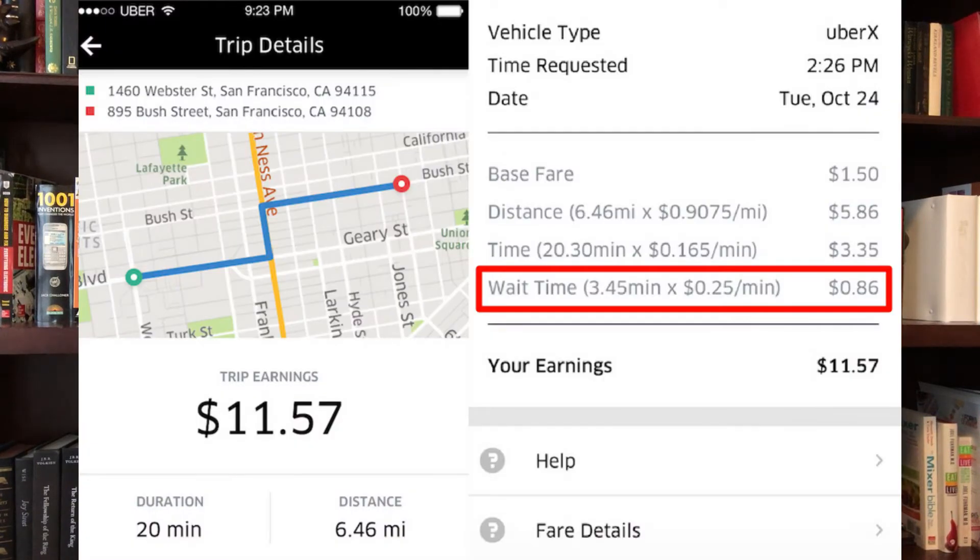Tip four: only call for the ride when you're ready. Some people call quite a bit ahead of time, and in my market we can be there in just a minute or two. The rider can get penalized and charged extra money if excessive wait time is incurred — that starts at two minutes. I frequently have to wait on riders and they get charged. Just call for the ride when you're ready, especially in a busy area. Don't call and then think you're going to pay your check and come out five or seven minutes later — you'll get charged a few extra dollars. Don't call until one to two minutes before you're ready at most.